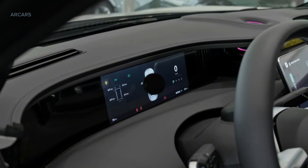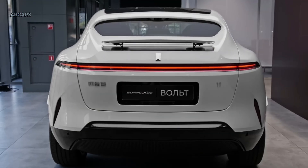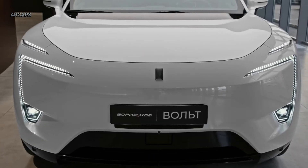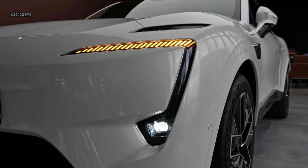The Avator 11 has two optional ternary NMC batteries manufactured by CATL. The entry-level battery has a capacity of 90.38 kWh for a CLTC range of 555 km. In the upper equipment level, it has a 116.79 kWh battery that covers 680 km.